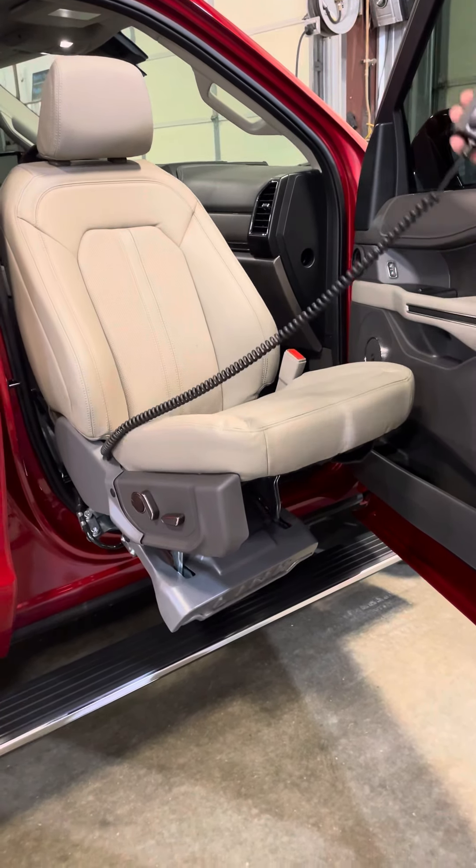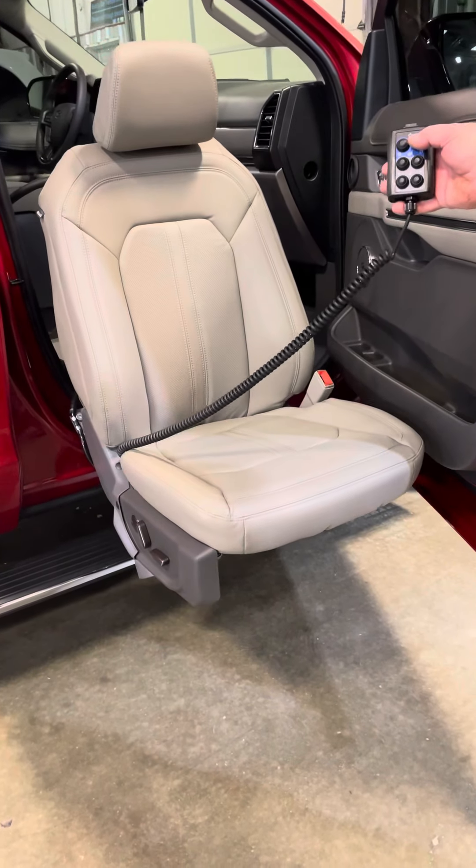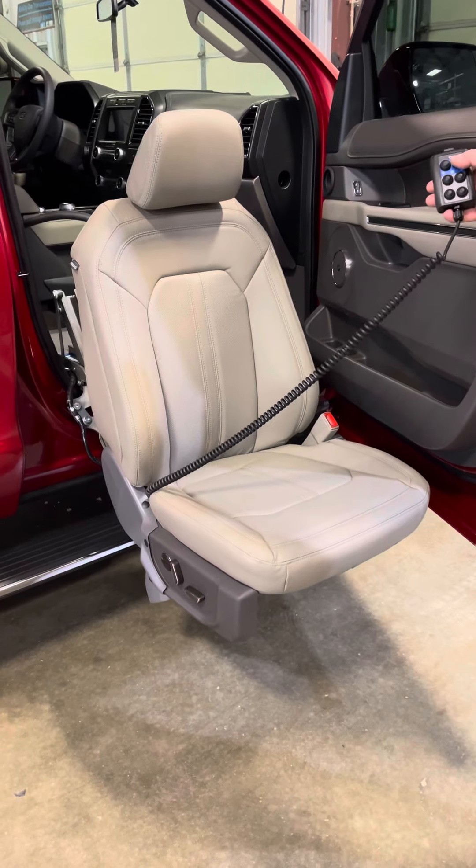This seat also has an option for a footrest. On this 2022 Expedition, we were able to keep all the functions of the seat — power, tilt, heat, cooling, recline. That's the best feature of this seat.